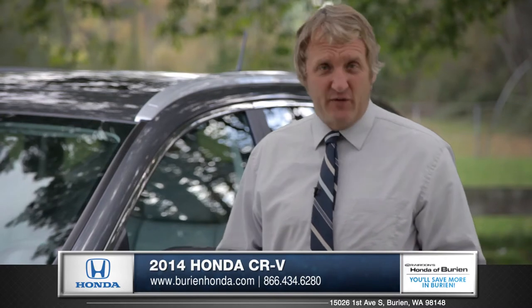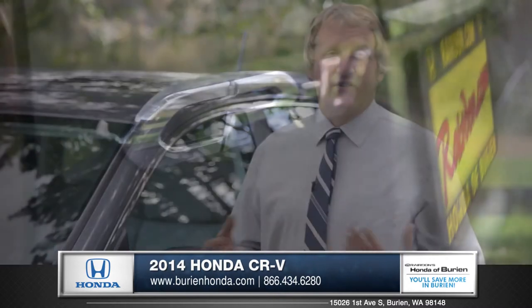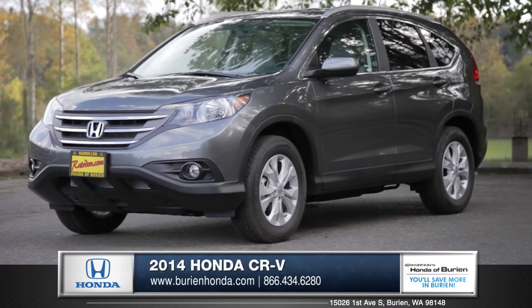Fully capable, tons of useful technology, and of course Honda's legendary reliability — it's hard to go wrong with the CR-V. Come down and see us and check out the 2014 Honda CR-V.